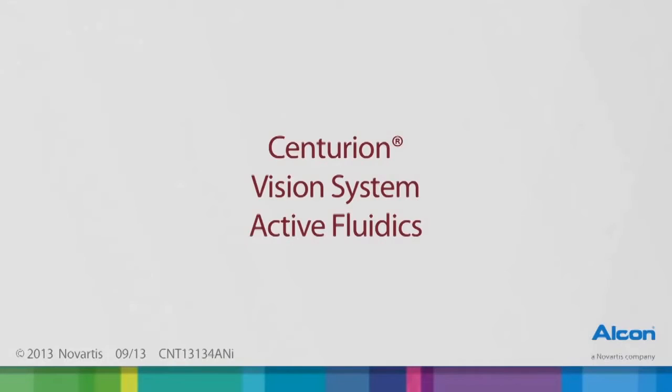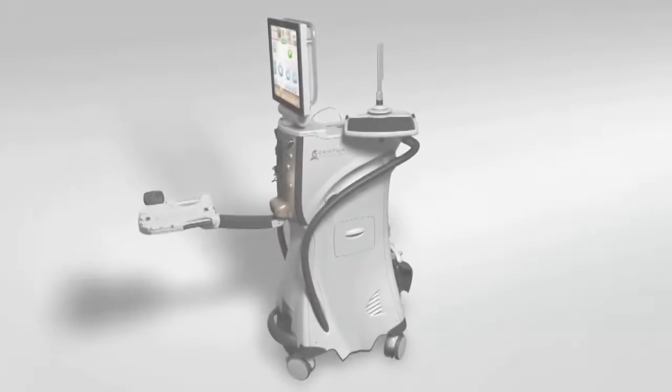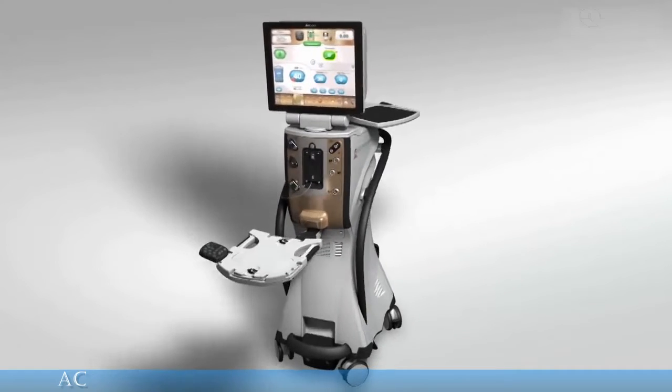With the new Centurion Vision System from Alcon, a new era in cataract surgery has begun, and it starts with Active Fluidics.